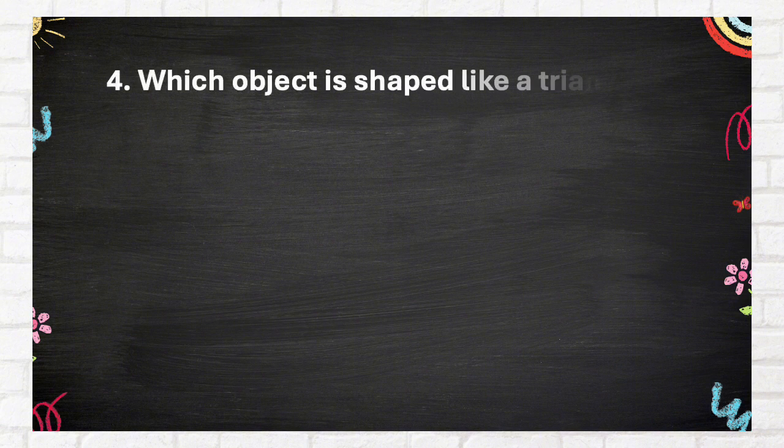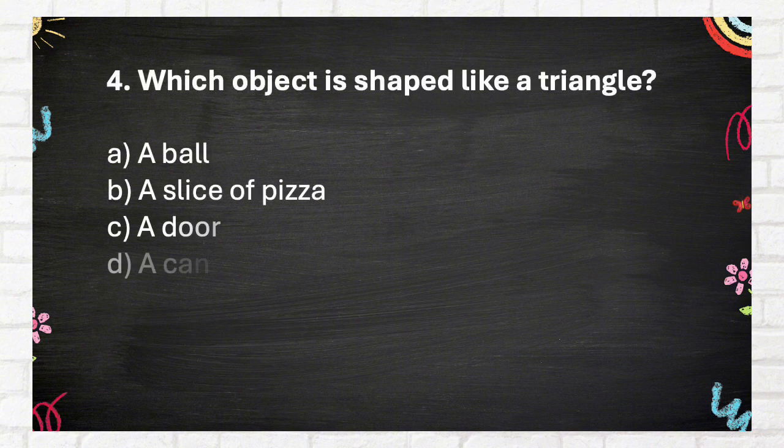Question Number 4: Which object is shaped like a triangle? A. A ball, B. A slice of pizza, C. A door, D. A can of soda.